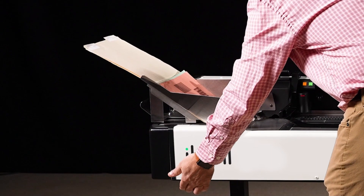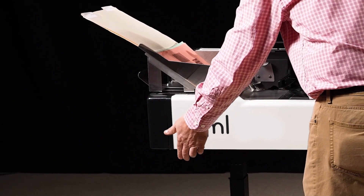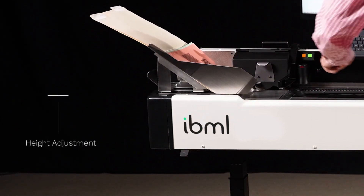In addition, the Raptor has a number of ergonomic features including height adjustment, enabling both seated and standing operation.